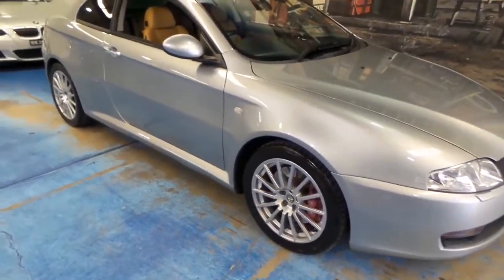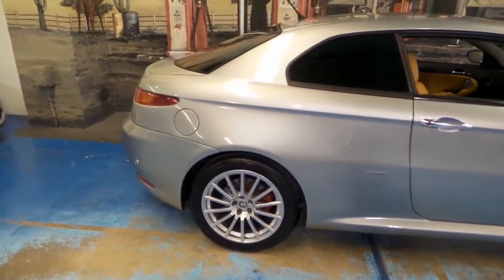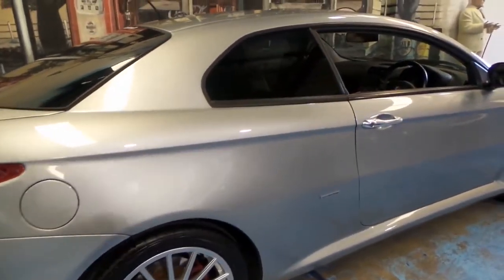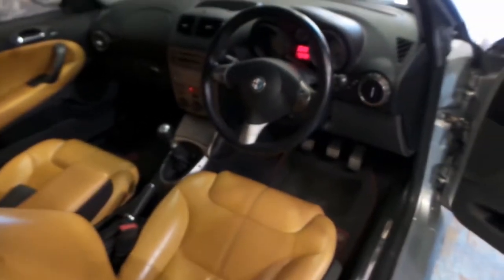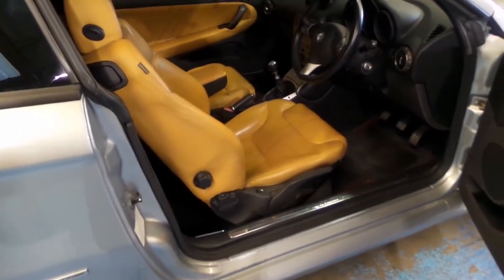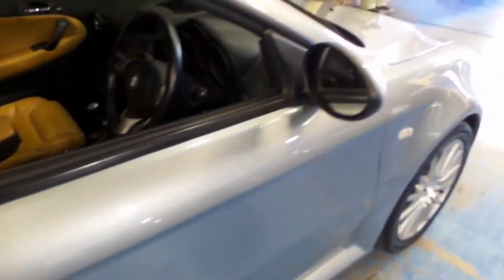The Alfa Romeo GT Type 937 is a coupé that was produced by the Italian automaker Alfa Romeo between 2003 and 2010. The GT was introduced in March 2003 at the Geneva Motor Show, and production commenced in November 2003. The GT was built at the Pomigliano plant alongside the Alfa 147 and the 149. The bodywork is a classic coupé style but uses a hatchback two-door compared to some earlier booted versions such as the GTV and rivals such as the BMW 3 Series Coupé.